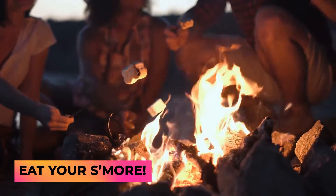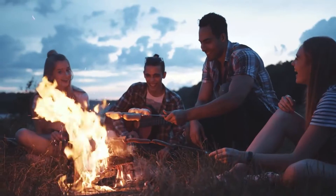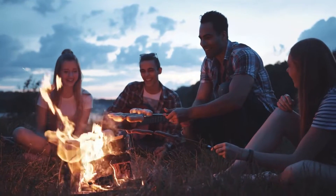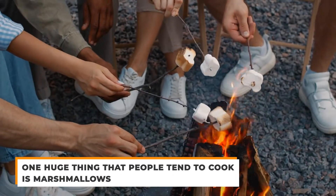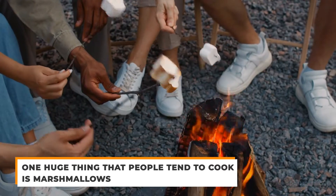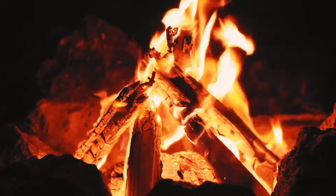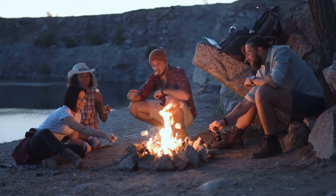Next up is eat your s'more. One of the greatest things about chilling around a campfire is, of course, the food. You can cook so much around a campfire and even treat it like an event. However, one huge thing that people tend to cook is marshmallows and turn them into s'mores. Though you could just start cooking and eating the s'mores, a fun exercise you could do is earning the s'mores.